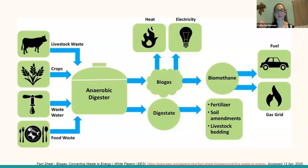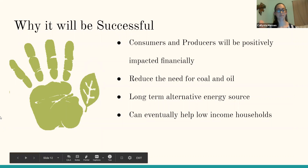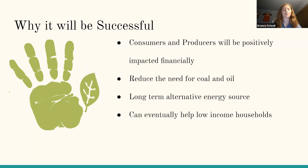The energy itself can be used in many forms — heat, electricity, fuel, and the gas grid — as seen in this diagram and in the previous review from Shanks, especially when working with governmental agencies. There are many reasons why our proposed solution will be successful. Consumers and producers will be positively impacted financially. Farmers and packing houses will be able to receive payment for the food that enters the digesters, and farmers will also have access to clean fertilizer from the digesters at no cost. Local communities around the digesters will have access to cleaner and more cost-friendly energy to power their homes.